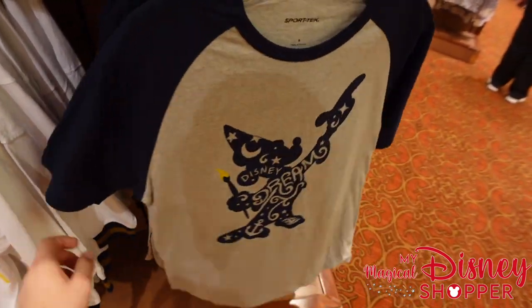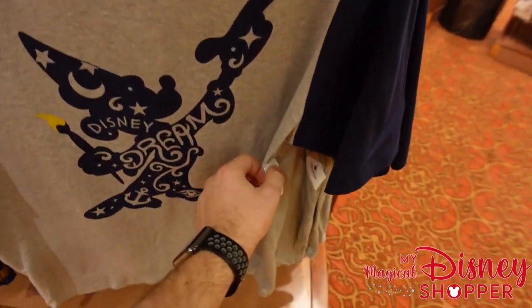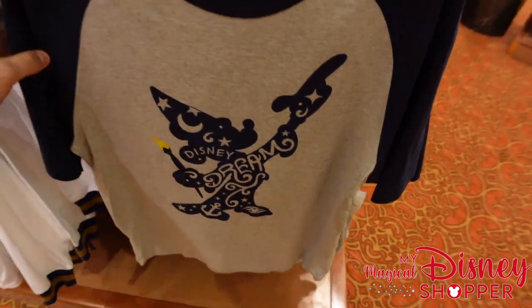One of my favorite shirts on this ship right now is this Disney Dream shirt — really awesome looking. Brittany is in love with it but unfortunately it didn't have her size. It goes for $34.99.